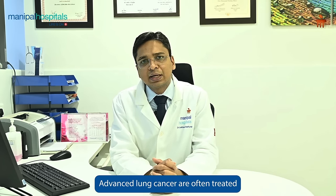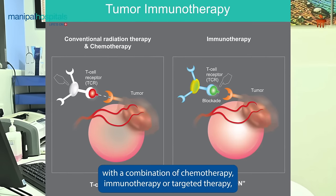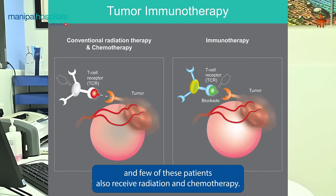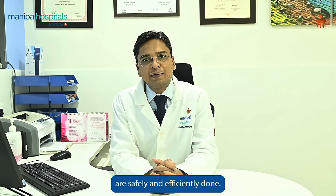Advanced lung cancer is often treated with a combination of chemotherapy, immunotherapy, or targeted therapy, and few of these patients also receive radiation and chemotherapy. We have a dedicated 20-bedded day care facility where chemotherapy and immunotherapy procedures are safely and efficiently administered.